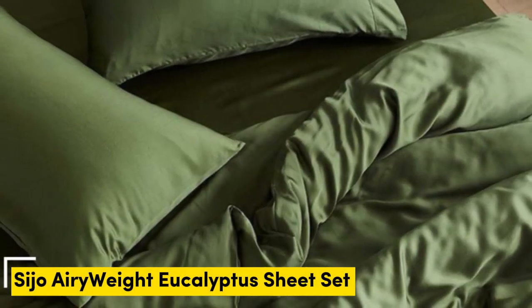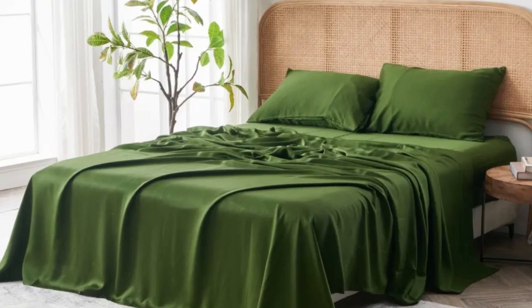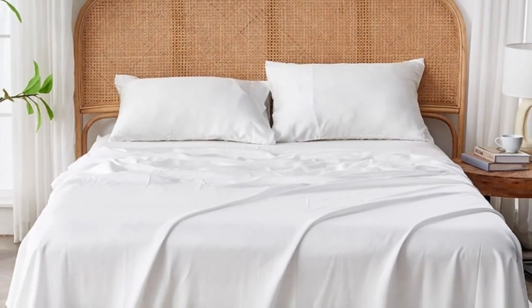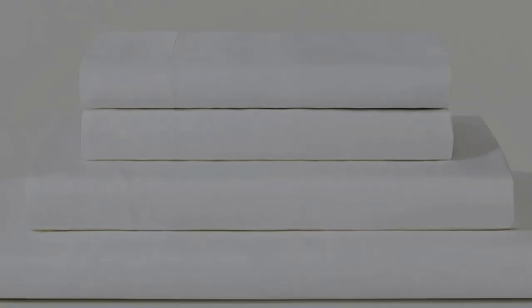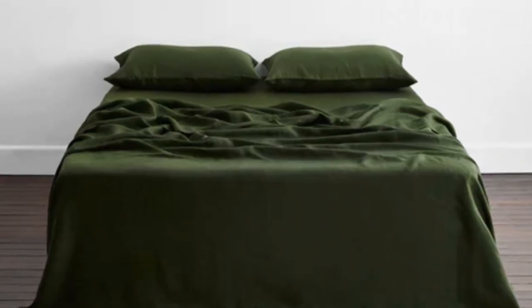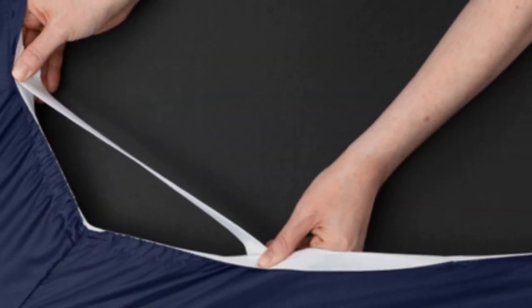Number 2. Eucalyptus-derived tensile is popular among our hot sleeping testers due to its exceptional breathability and moisture-wicking properties, and the Seijo Airyweight Eucalyptus Sheet Set is no exception. Each item is composed of high-quality tensile fabric that feels luxuriously soft and smooth. The sheets drape closely to your body and provide insulation on chilly nights without retaining too much heat during warmer times of the year, making it a great choice for year-round use. Thanks to the smooth fabric and the sateen weave, the sheets easily glided across our skin.